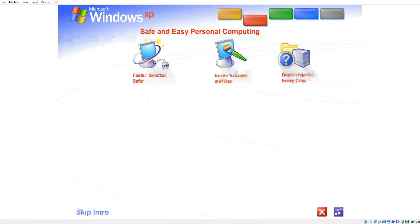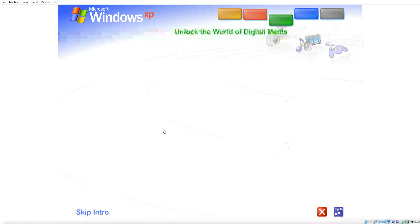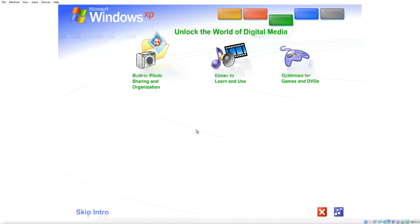Thanks to Windows XP, personal computing just got a whole lot easier and more fun. Unlock the world of digital media. Windows XP is your ticket to exciting digital media at home and on the Internet.